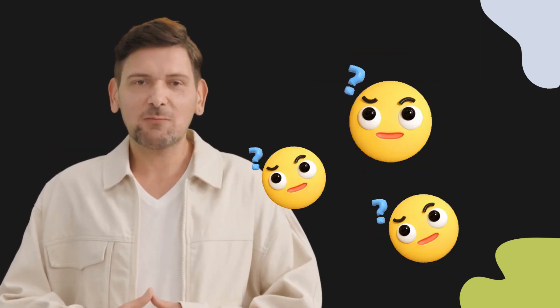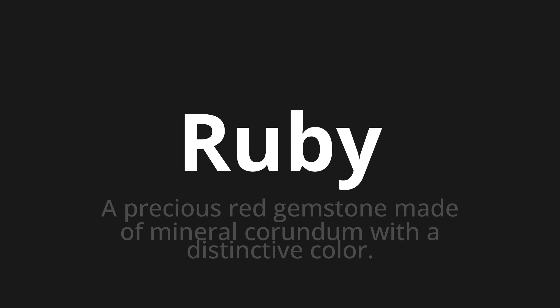Welcome to this pronunciation video. Today we will be focusing on a new word that you might find challenging or intriguing. So let's dive into today's word: Ruby, which means a precious red gemstone made of mineral corundum with a distinctive color.